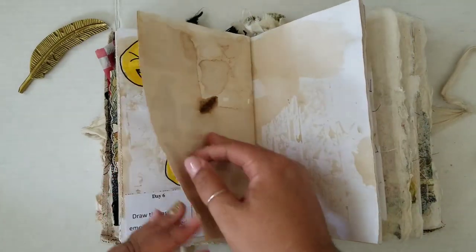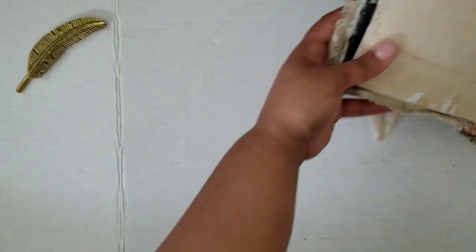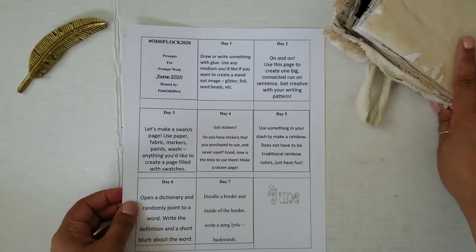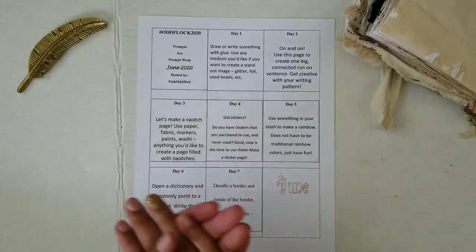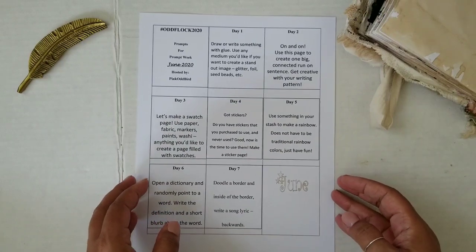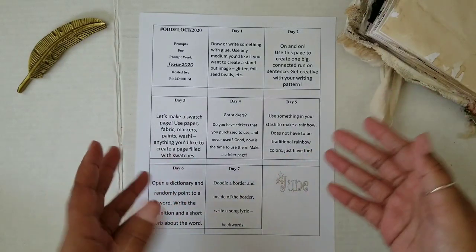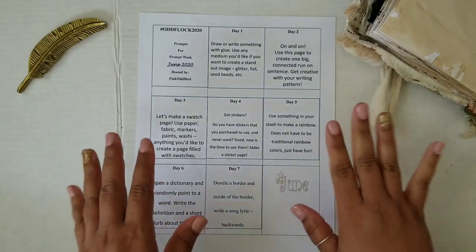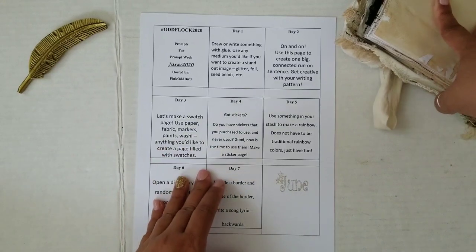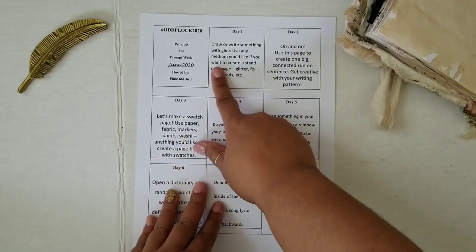So we're ready to start digging into the month of June. I'm going to move this aside and let's go over the June prompts. For the month of June, I was trying to do something a little more lighthearted and not so reflective. We're going to be doing more things that are a little bit more fun, kind of like we did for May, and using up more things in your stash.